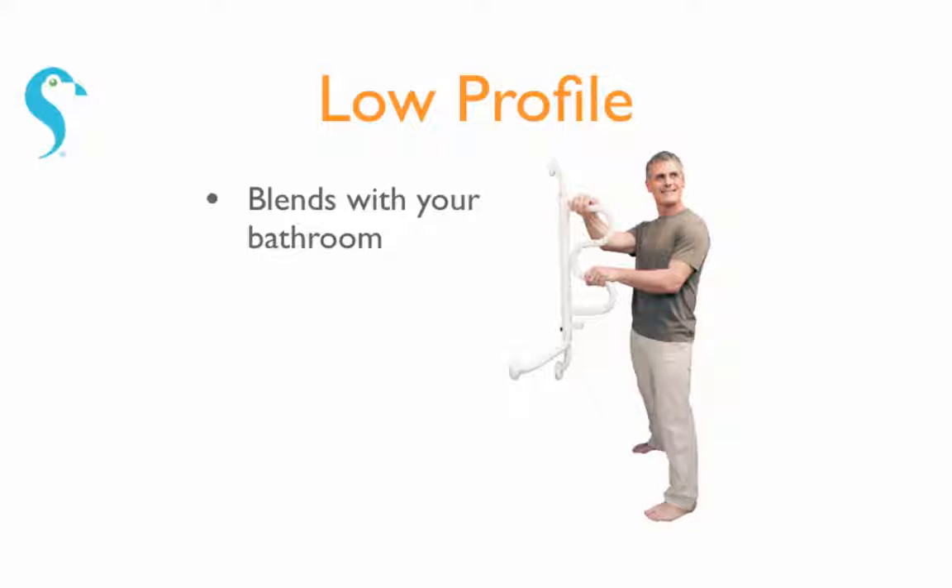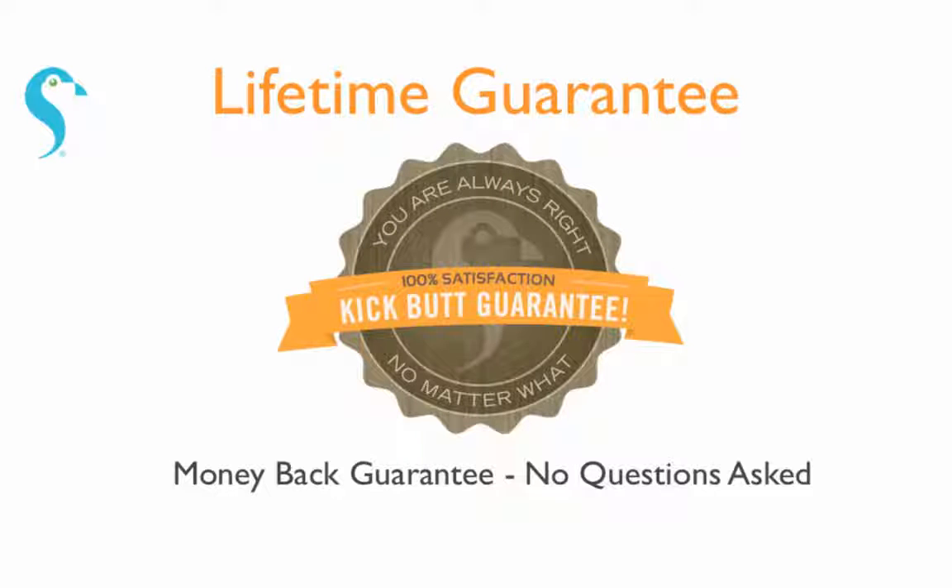Its low profile blends in with your bathroom, and like all of our products, it comes with a lifetime satisfaction guarantee. If you're not satisfied, simply send the product back and we'll give you your money back, no questions asked.